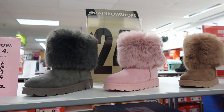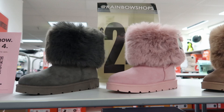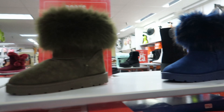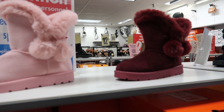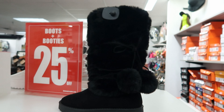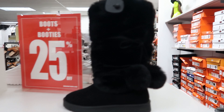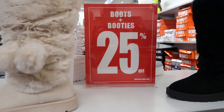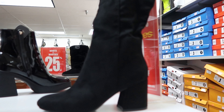They have booties for $24.99, and boots and booties are 25% off. You can get them in gray, pink, brown, green, or blue. They also have other boot styles — you can get those in pink, burgundy, or black. And they have another style I really like for $34.99 — you can get it in black or cream. They also have a black boot for $29.99. Don't forget boots and booties are 25% off.